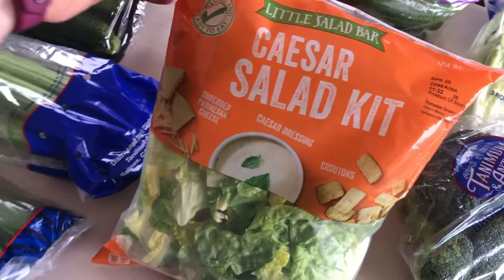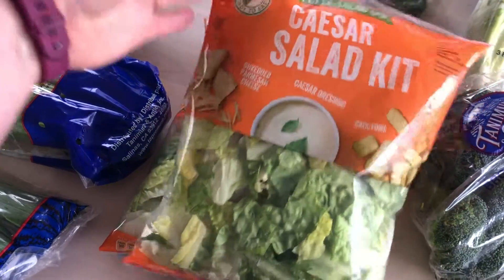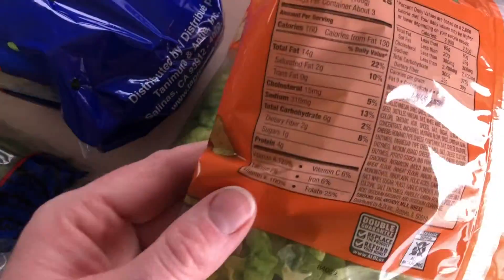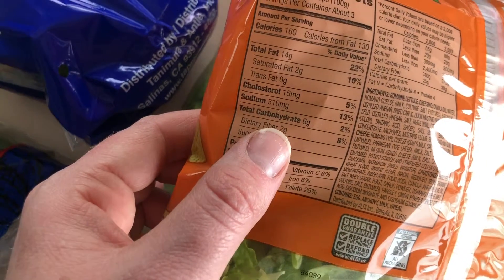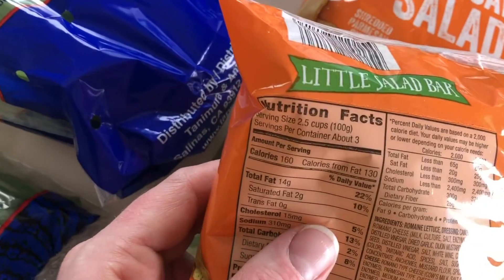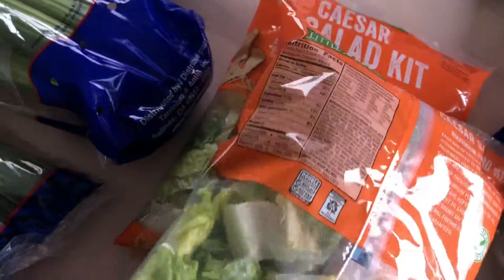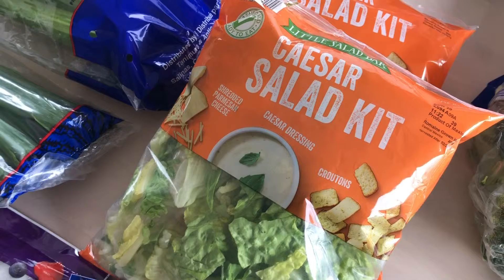Last but not least, we have a sassy toddler on our hands and a Caesar kit. I know this isn't the greatest option, but sometimes you have to dirty keto it. Look: one gram of sugar, six carbs, two grams of fiber — so really only four carbs per two and a half cups of salad. And there are 14 grams of fat and four grams of protein. For dirty keto, I think that's a pretty good win.